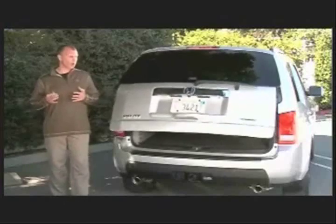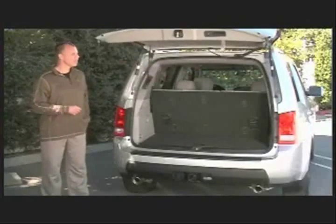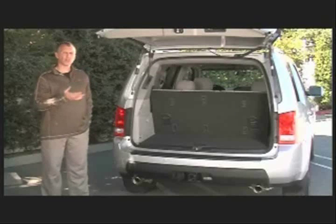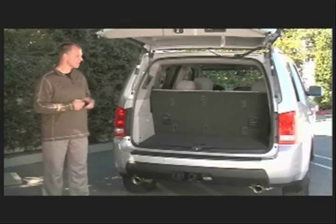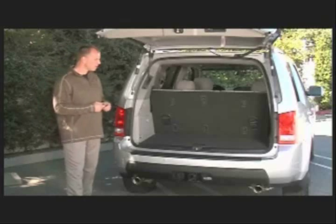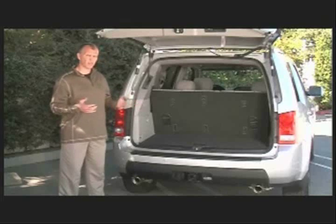Now I'd like to talk about the rear end of the vehicle and some of the innovative new features that we have. We've got an optional power tailgate that can be opened with a button on the key fob or a button inside of the vehicle. We made the vehicle a little bit bigger and made some more space back here for all the stuff that you might need.